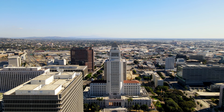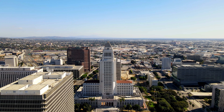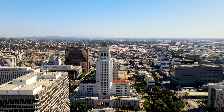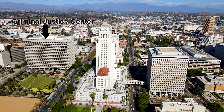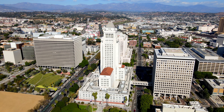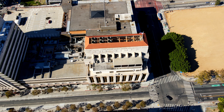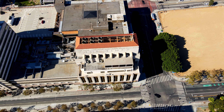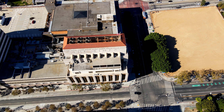City Hall has been featured in numerous movies, including LA Confidential, Atlas Shrugged Part 1, and Tower of Terror. To the left of City Hall is the Clara Shortridge Fultz Criminal Justice Center, which is where the O.J. Simpson murder trial took place. Below is a quick look at the headquarters of the LA Times, the city's largest news publication and the country's fifth largest news circulation.